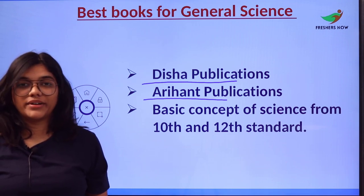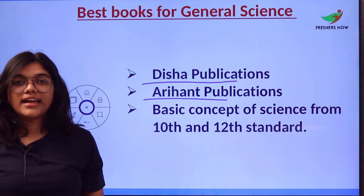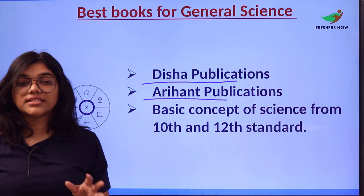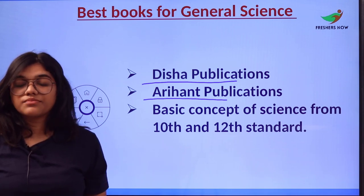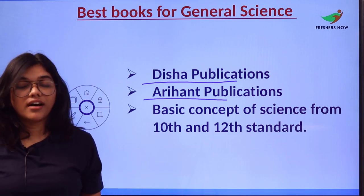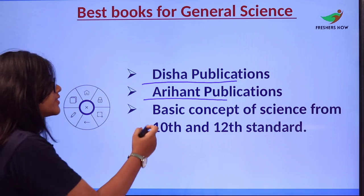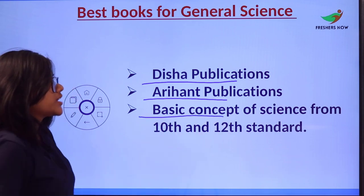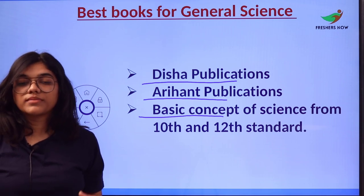On the Arihan Publications website, you can also take mock tests and assessments to grade and self-assess your learning and preparation. Number three for General Science is basic concepts of science from 10th and 12th standard textbooks.